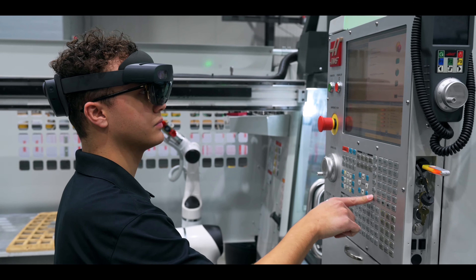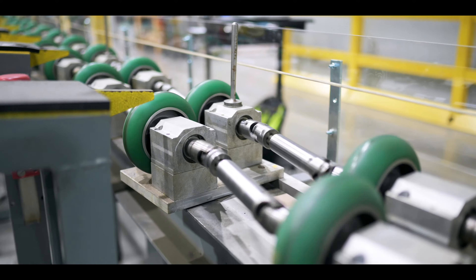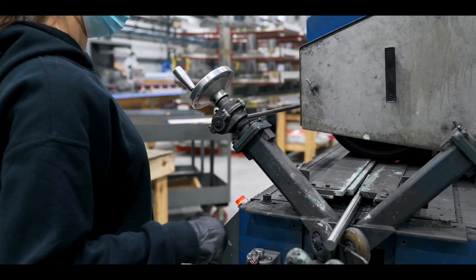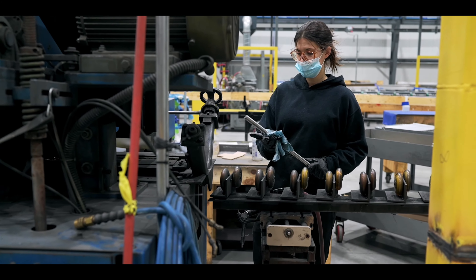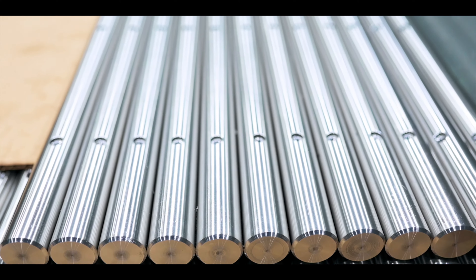There's a big trickle-down effect on not having a properly trained workforce. As a part goes through several operations, the cost to make that part increases, and the value of that part increases.